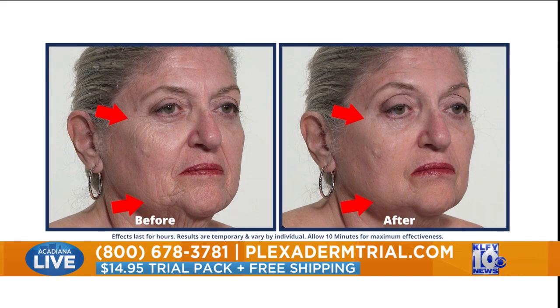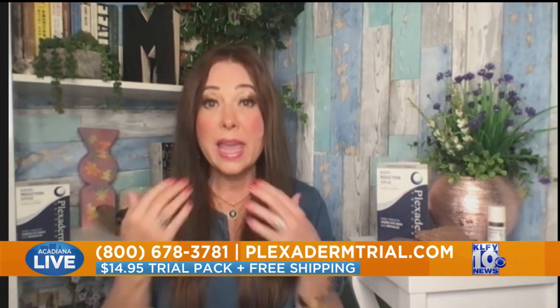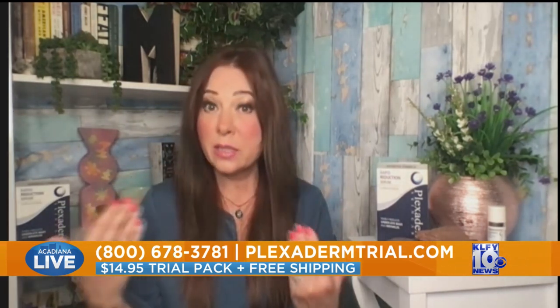I will say this — I'm a Plexiderm user. I've been using it for five years. I do love skin care, but I don't have injections or fillers. I use it every single day: under my eyes, the forehead, around the mouth. I'm 61 years old, and I feel like it gives me such a nice lift and just lets my skin look fresh.